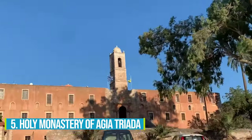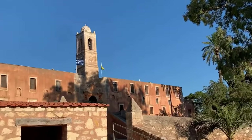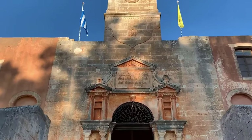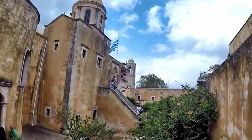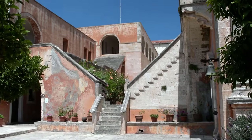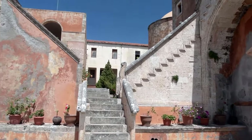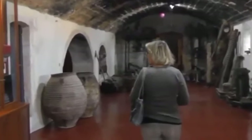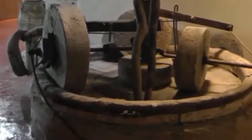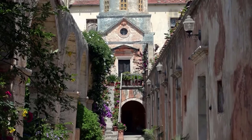Number 5: Holy Monastery of Agia Triada. Whether you're interested in history or simply looking for an enchanting sightseeing experience, the Holy Monastery of Agia Triada is an ideal place for you. This impressive monastery is considered one of the most beautiful in all of Crete, with impressive Venetian and Cretan architectural elements. Make sure to visit the small museum that houses a treasure trove of cultural and religious artifacts. Learn about the rich cultural heritage of the area, and take a moment to soak in the tranquil atmosphere and appreciate the peaceful surroundings.